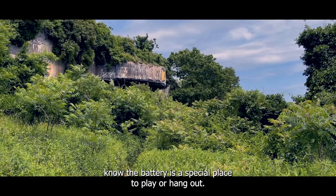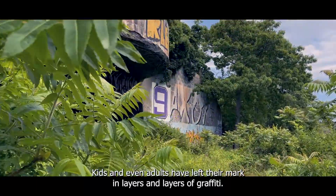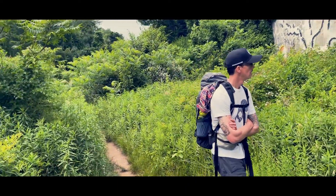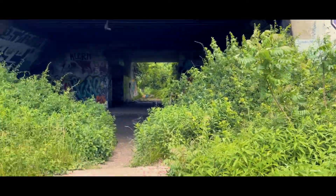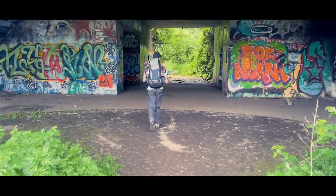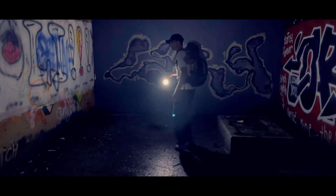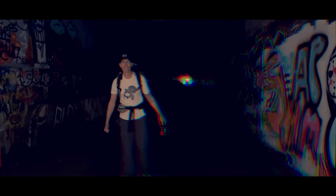Many locals know the Battery is a special place to play or hang out — it's a perfect setting for island teens to escape to. Kids and even adults have left their mark in layers and layers of graffiti. It's everywhere, in all colors and levels of artistry. But the graffiti never lasts long as the walls are always damp. I can certainly understand the allure of Battery Steel for teens. It's a great place to hang, with a crazy echo sound.